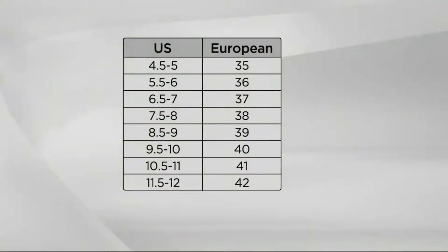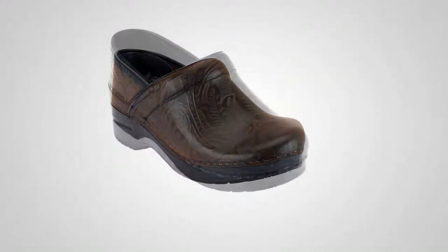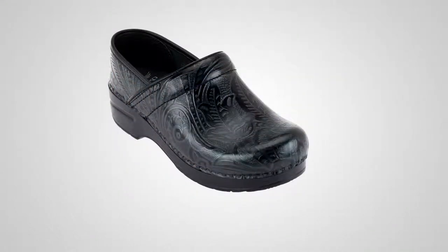Clogs just got a major hip makeover when you guys got involved. For sizing — it's European sizing, just follow the chart. Eight and a half to nine goes with a 39; seven and a half to eight goes with a 38. It's a nice roomy fit. Thank you, Tracy. Dansko — please don't cheap out on your feet, especially after a certain age. It's just not worth it.